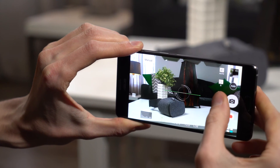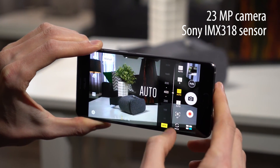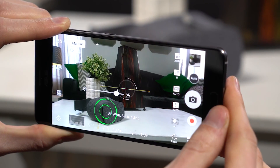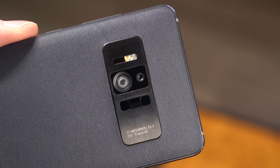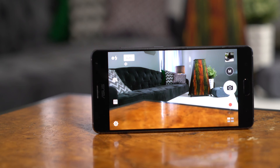The Zenfone AR has a great camera that will come in handy even when you aren't trying out augmented reality. The 23MP Sony sensor is able to capture minute details, plus an RGB sensor keeps whites balanced. Asus continues to lead in autofocus with the Tritec system, which combines an infrared laser and phase detection with traditional continuous autofocus. The end result is lightning-fast focus in any circumstance.